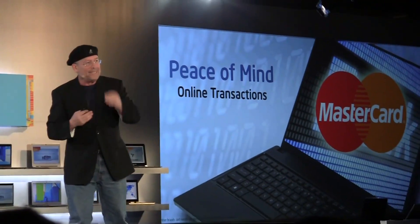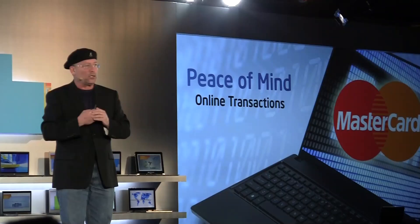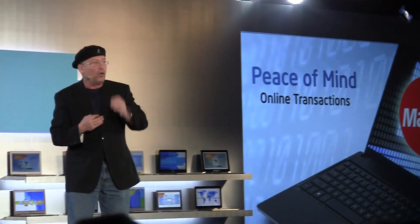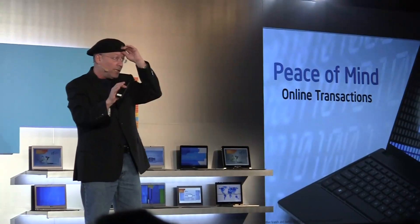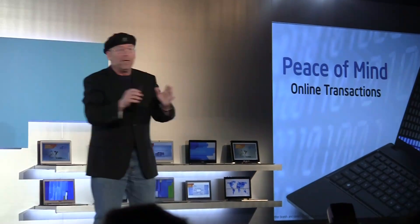In Ultrabook, we decided that by definition, if you buy an Ultrabook, this technology — the Intel Protection Technology, the anti-theft — all this technology will be built in. So you do not need to be a security expert. If you bought this system, this is inside.